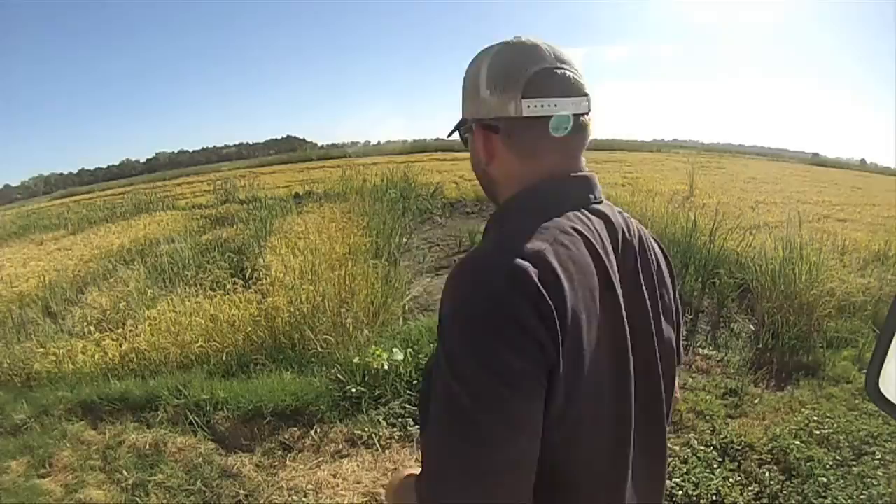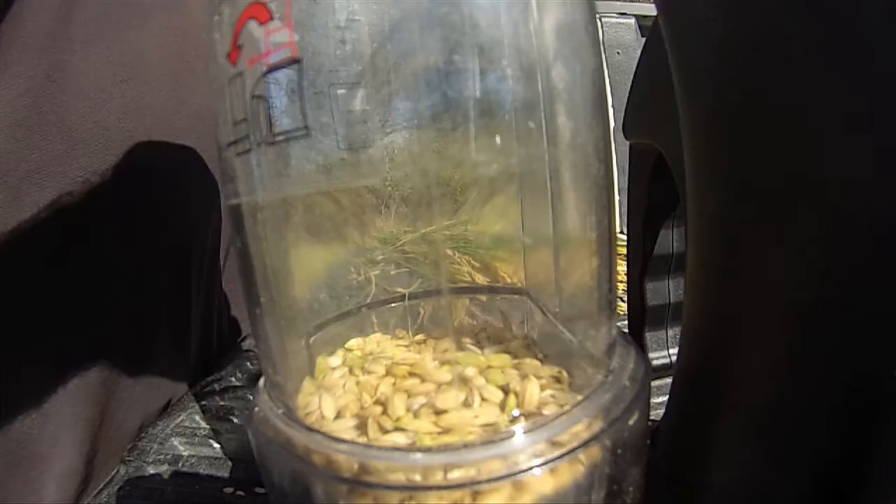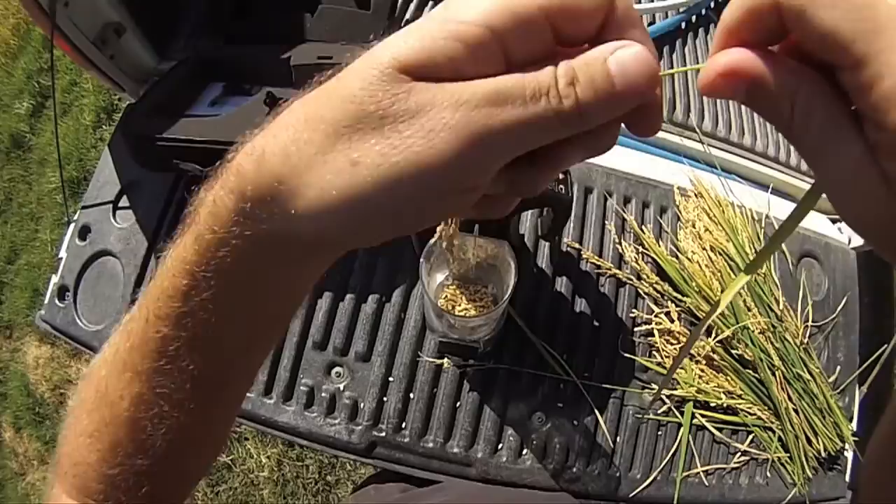It's not just a set schedule during harvest where we do fields A through Z. A lot of times fields dry out faster than you think, and you got to adapt. Tracking grain moisture is the only way to really hit the field at the right time. What a lot of us do this time of year is go out in a field, just go cut out some rice and strip the grains right off the head, run it through your moisture meter. And when you get your numbers, you know where you're at.